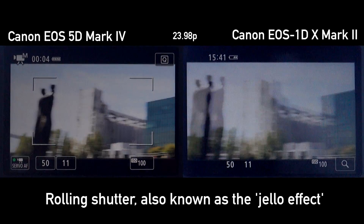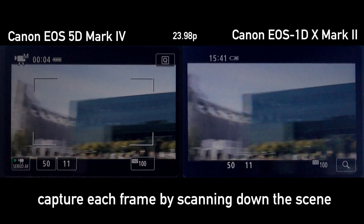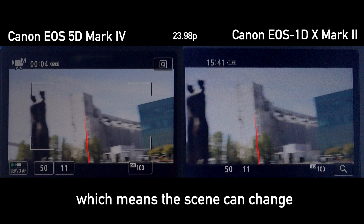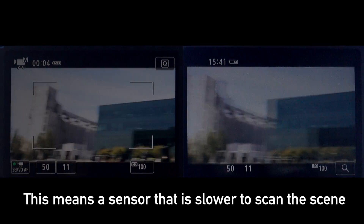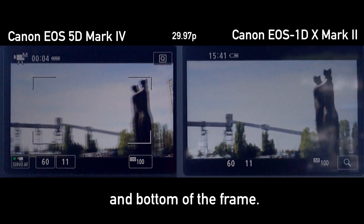Rolling shutter, also known as the jello effect, occurs because camera sensors capture each frame by scanning down the scene, which means the scene can change while the camera is capturing it. This means the sensor that's slower to scan the scene will show more movement between the top and bottom of the frame.